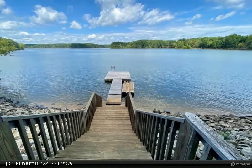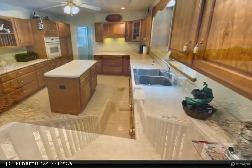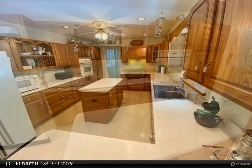Oversized chef's kitchen with center island and more cabinet space than you can even imagine. The lakefront breakfast nook and living room offer a view of your dock, and there are new hardwood floors throughout the main two levels.